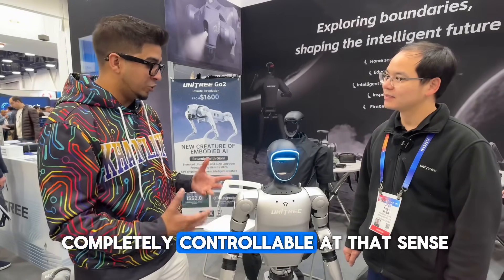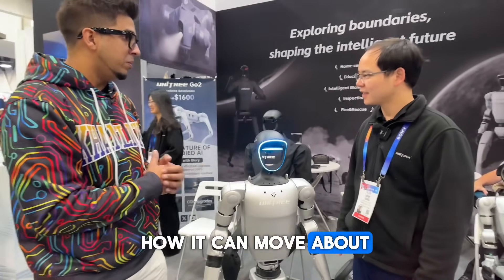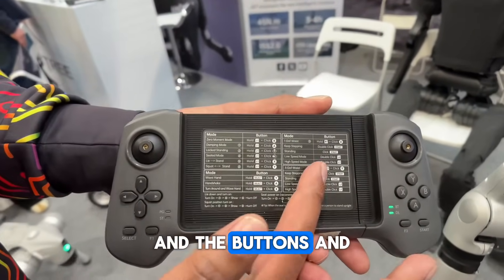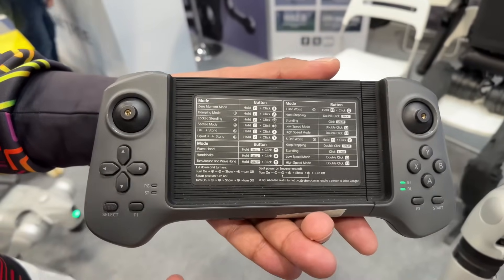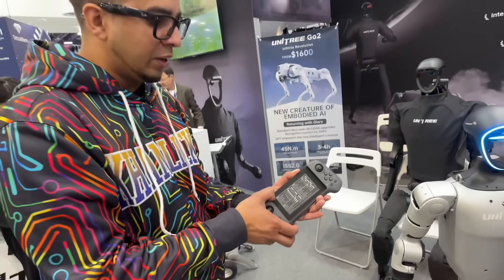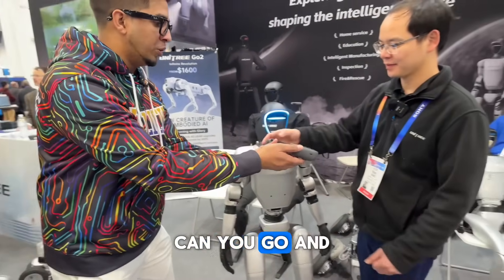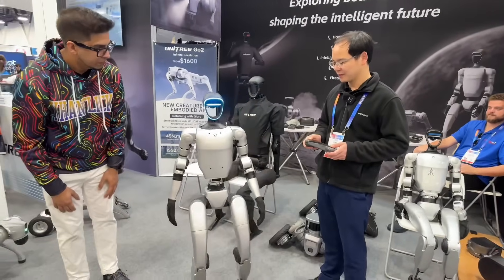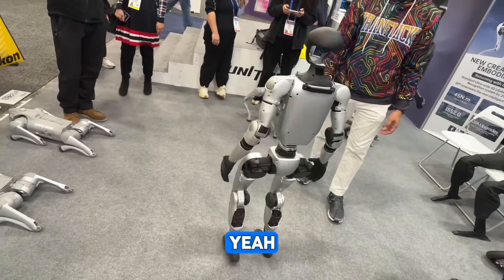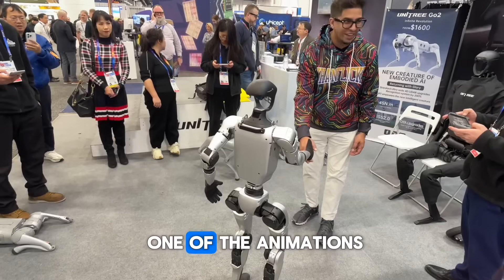Tony goes ahead and shows how it can move. The controller has all the standard modes, buttons, and button combinations, similar to the previous remote but more advanced. You can also slide your tablet or phone into it. Moving forward, you can see the rotational movement and the shake-hands animation.